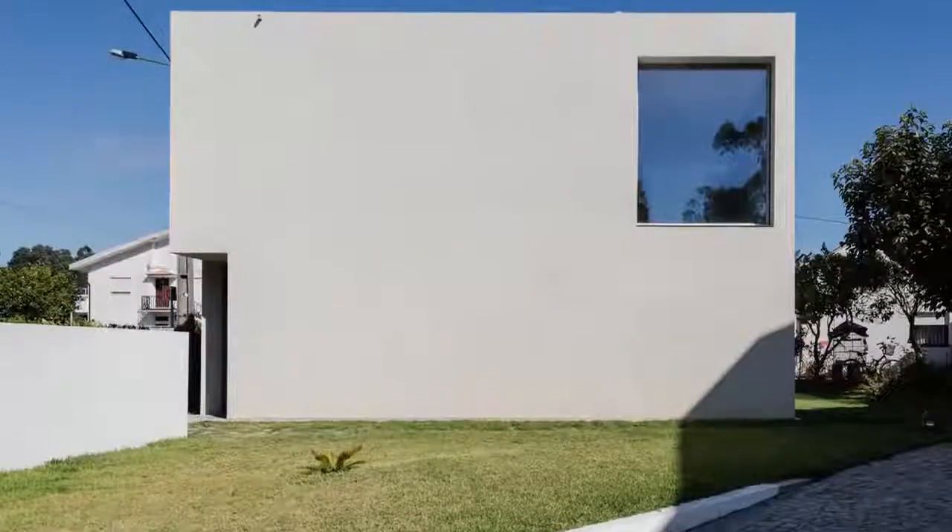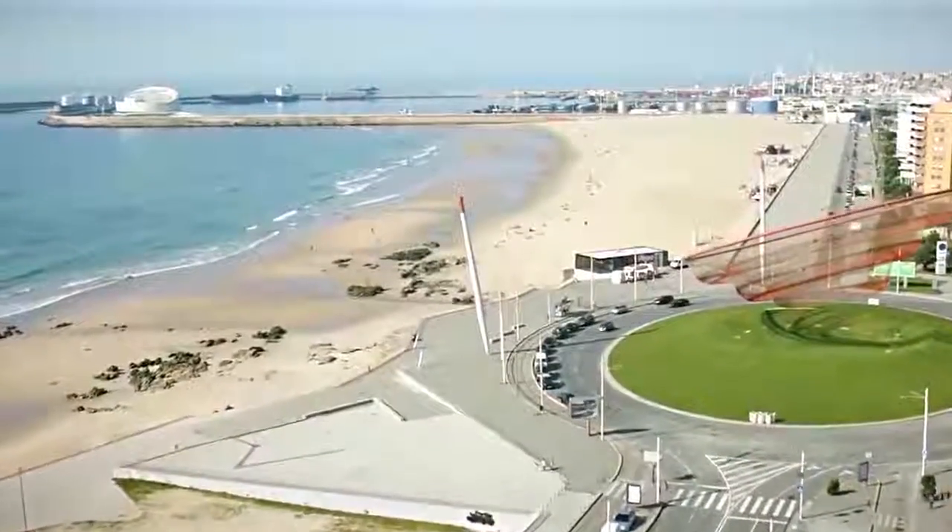This cubical concrete home sits in Matosinhos, a coastal town just outside Porto.